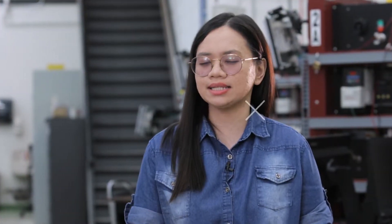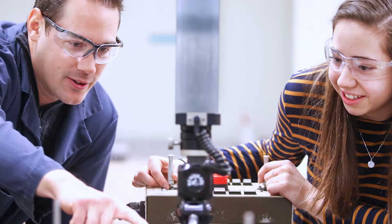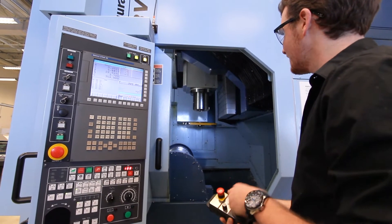What I like most about this program is that it's not only focused merely on the theoretical aspects of the studies, but also in terms of experiential learning and a hands-on approach.